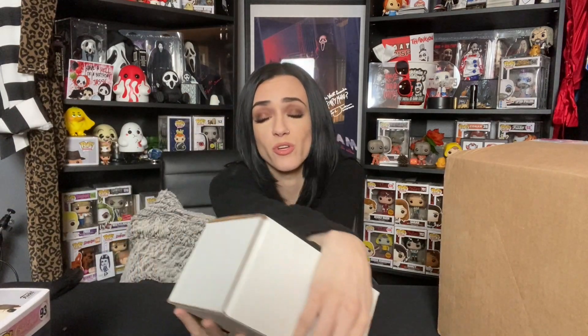We got our PKP box. I'm so excited. Please do something to get us excited. Maybe this is a really good pop and I don't even know about it. All right, here we go. I'm gonna pop this open.